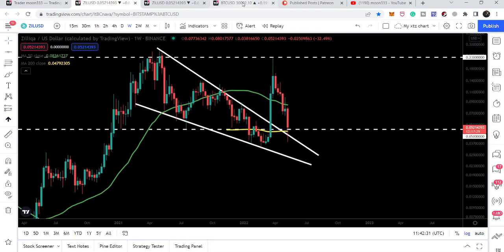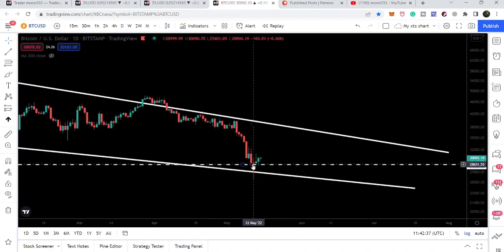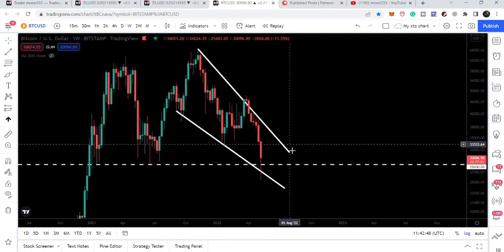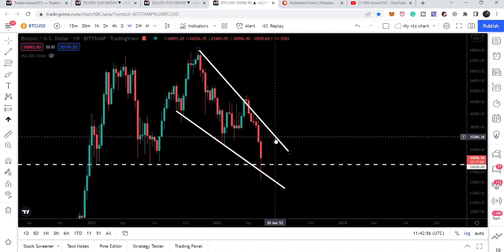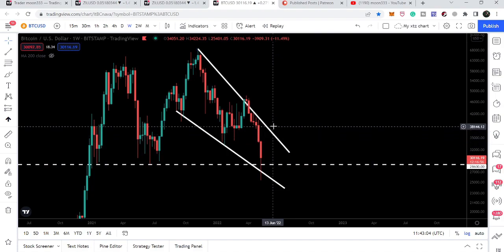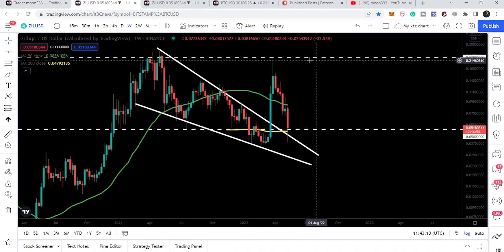Now if Bitcoin — on the weekly time frame, Bitcoin is getting bounced by the support of the $28,600 price level and also by the support of a very big falling wedge pattern. On the daily time frame chart we can watch this bounce, and if Bitcoin moves up and hits the resistance of the wedge at approximately $36,000 or maybe $37,000, then I'm expecting that Zellica can make another attempt to break out the final resistance of 23 cents.